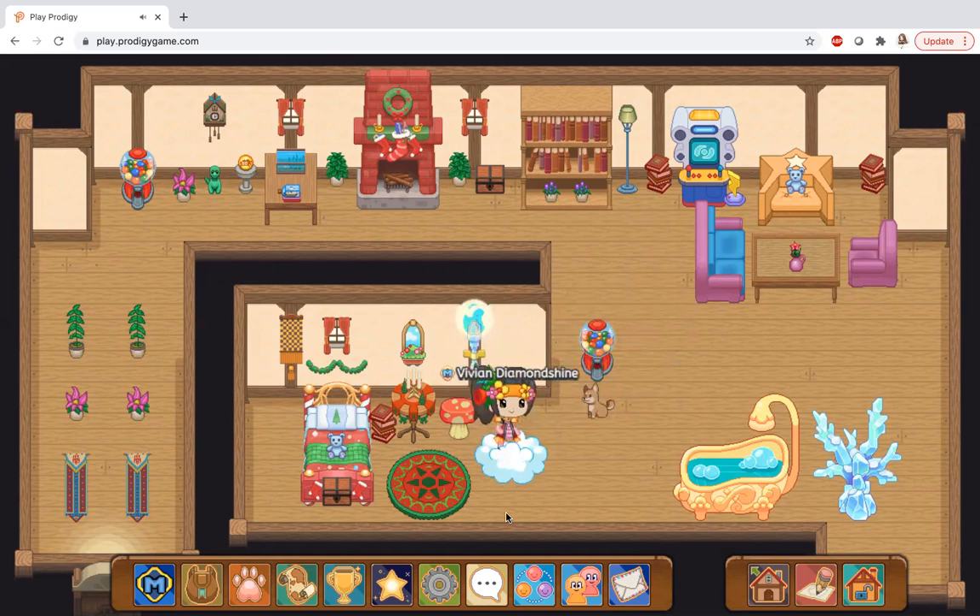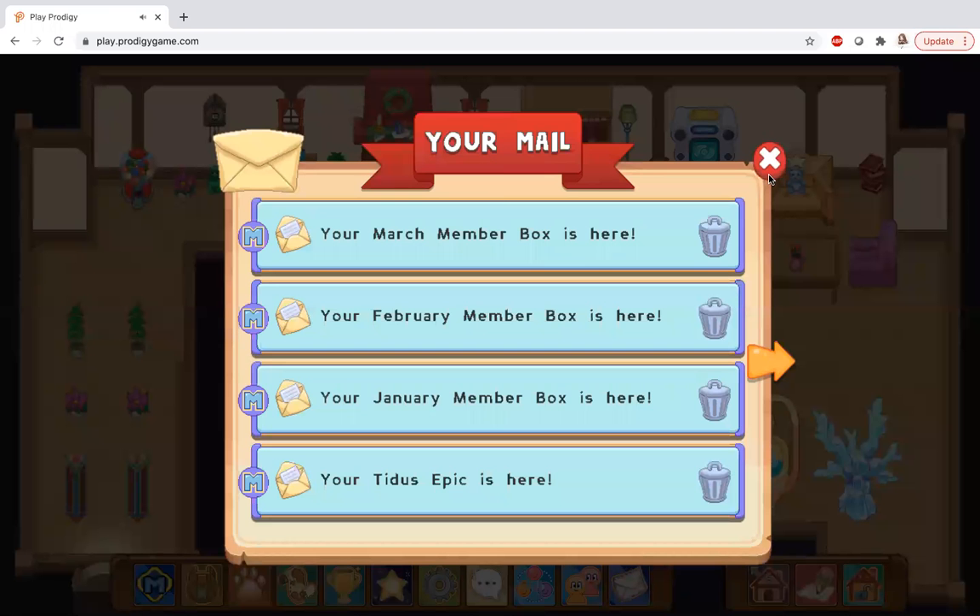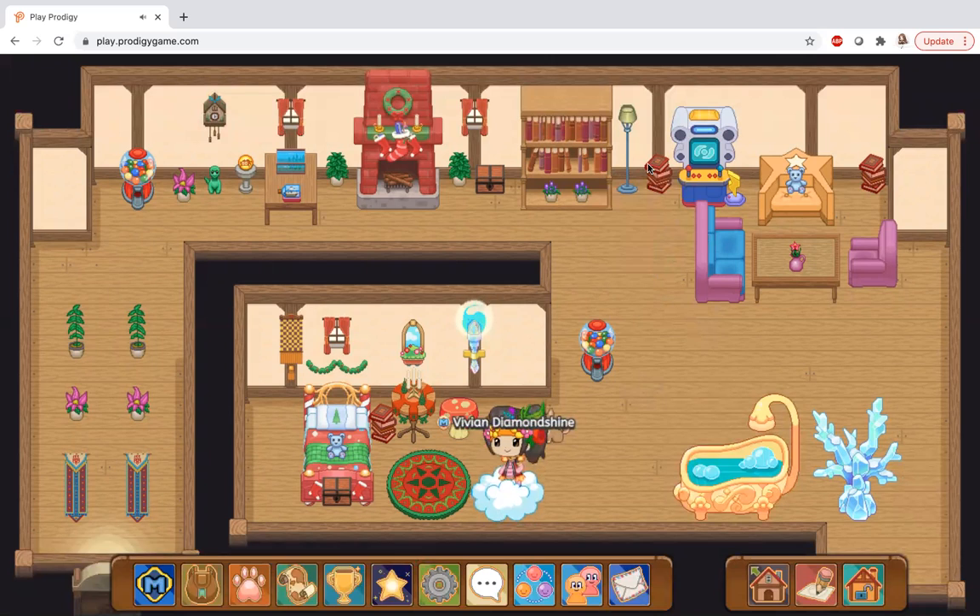So basically, to get the gumball machines in Prodigy, you go to your parents' account and then you'll receive something in your mail. They can set a goal for you — it's not showing here because it just disappeared — but they can set goals for you, and if you reach it, you might get them. I just got lucky and got two!